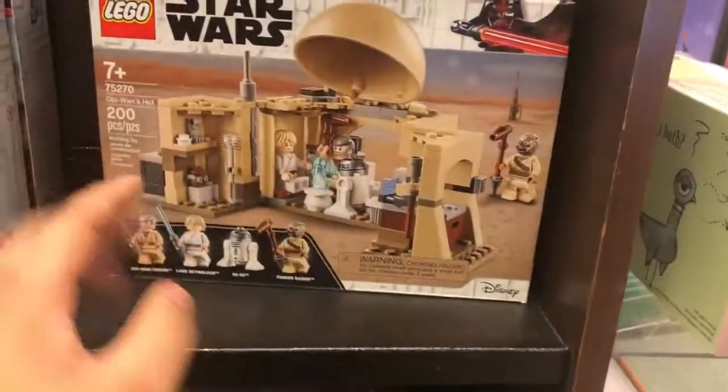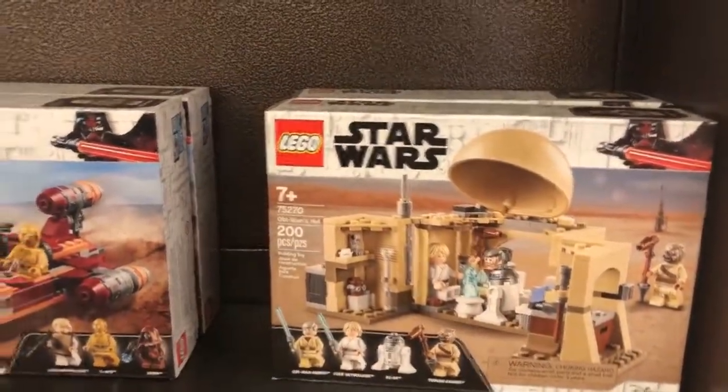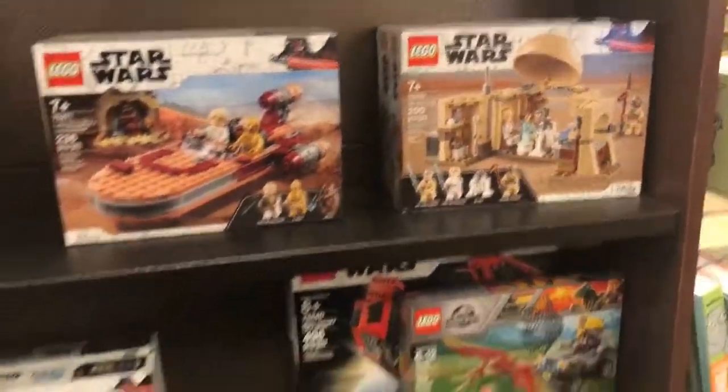But is this one $30? Dang, for 200 pieces? This should have been $25. I'm gonna wait for that one to get a little bit cheaper.